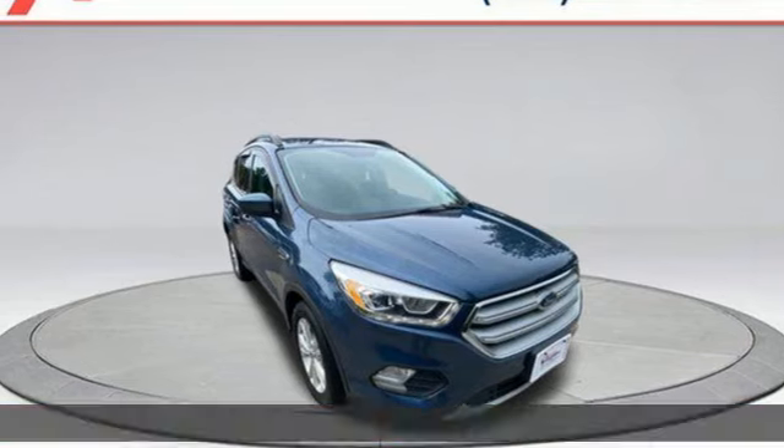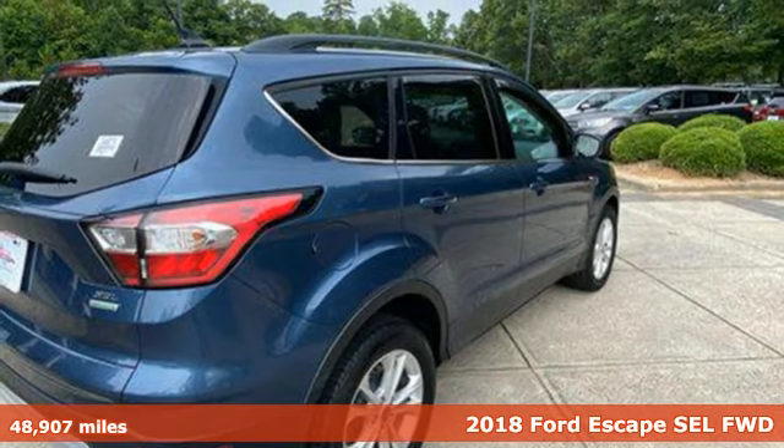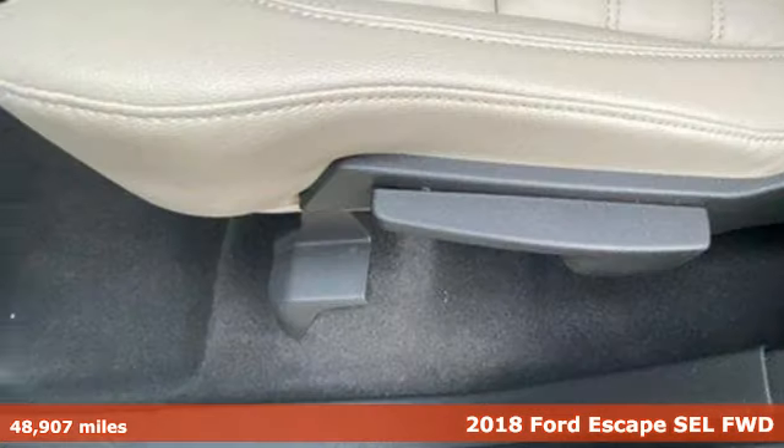Here's a 2018 Ford Escape. Ford, where tradition meets innovation. It comes nicely equipped with features you'll love.